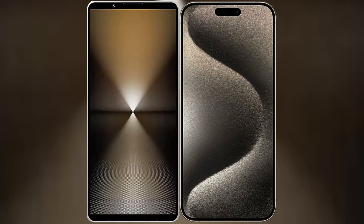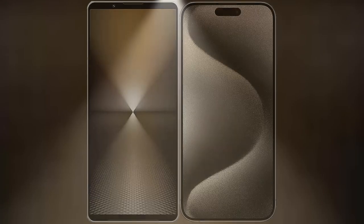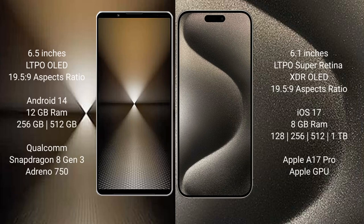I will compare the new Sony Xperia 1 Mark 6 with the iPhone 15 Pro. The Sony Xperia 1 Mark 6 comes with a 6.5-inch LTPO display with a 19.5:9 aspect ratio. The iPhone 15 Pro has a 6.1-inch LTPO Super Retina XDR display, also with a 19.5:9 aspect ratio.